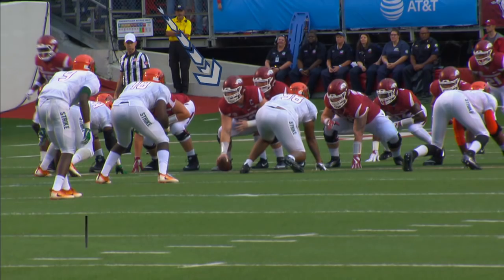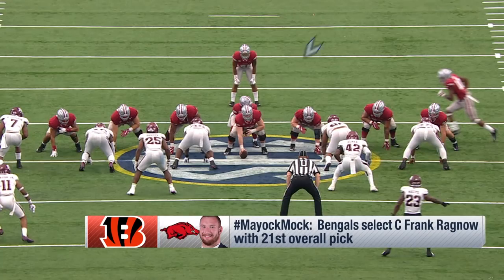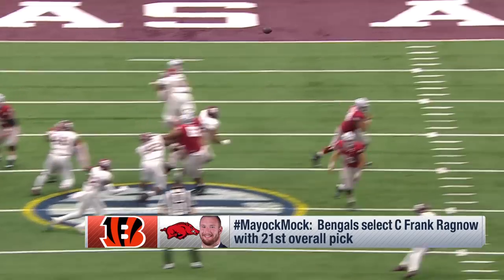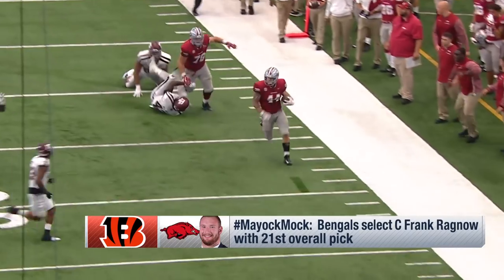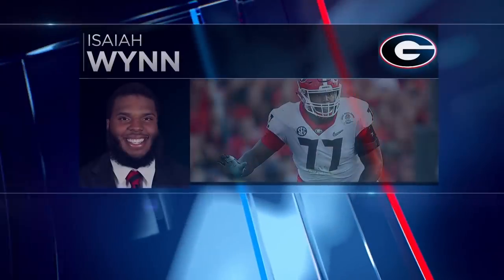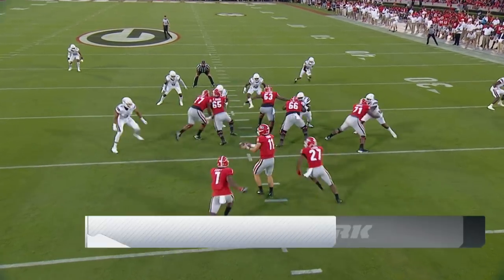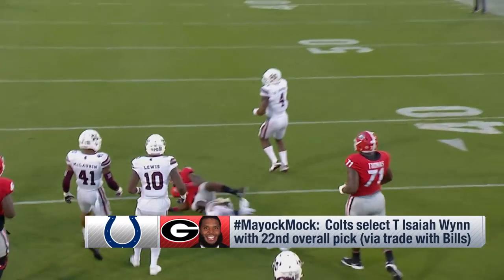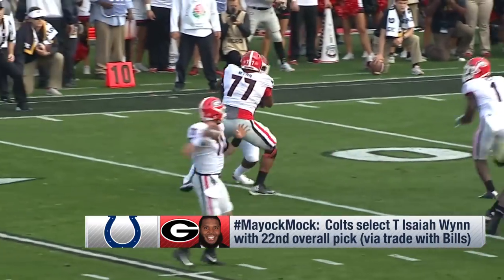The Cincinnati Bengals at 21 — Frank Ragnow missed the last five games of the year with ankle surgery. What changed the opinion of a lot of pro scouts is he's the best natural center in the draft, but they played him at guard against Alabama and he dominated the best front in the country. He can play all three positions. And Indianapolis takes Isaiah Wynn — Chris Ballard got one of the best safeties in the draft, now one of the best interior linemen. He played left tackle at Georgia. I think he can get you out of a game at tackle, but I love what he does in a zone-scheme offensive line.